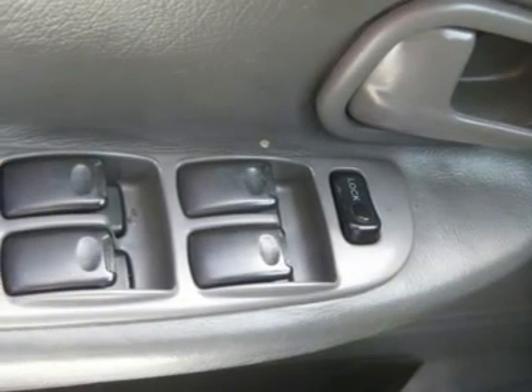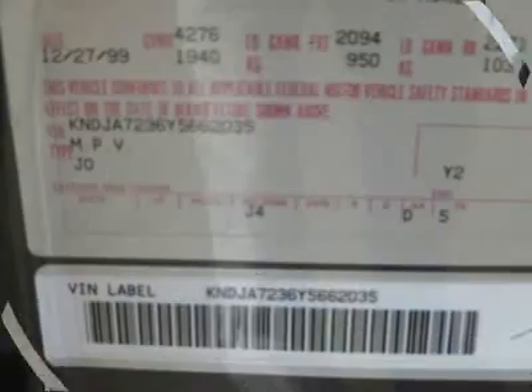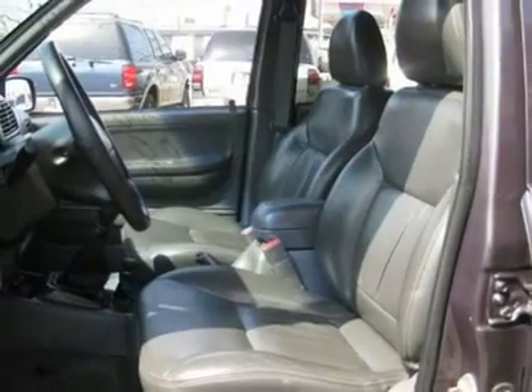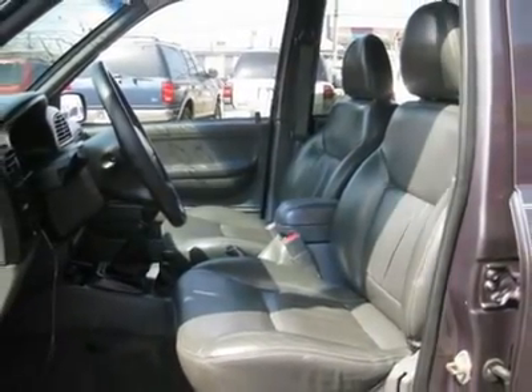Air conditioning, climate control, tinted windows, power steering, power windows, power door locks, power mirrors, roof rack, clock, tachometer, tilt steering wheel, driver airbag, passenger airbag, ABS brakes.